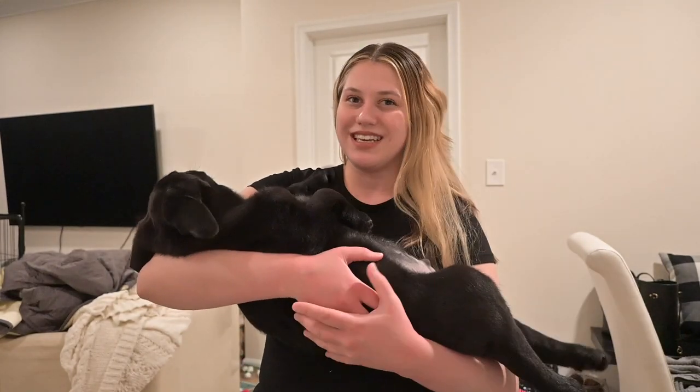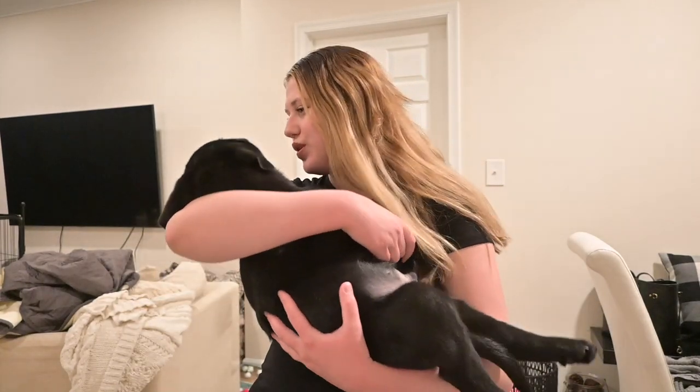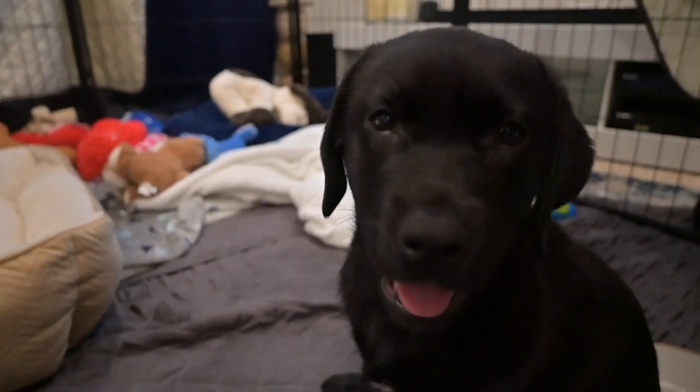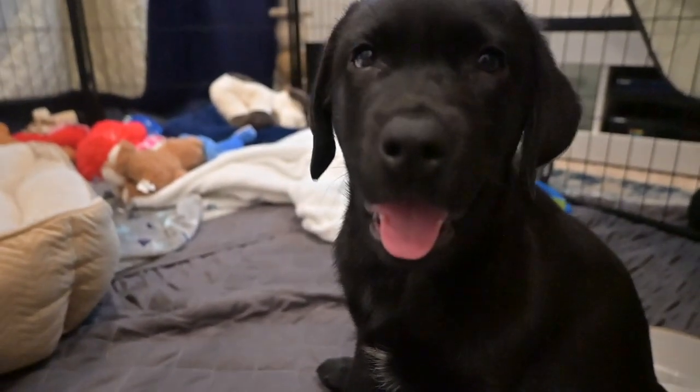Keep watching to see what I got for Valentine's Day. Today is all about what Bear got for Valentine's Day.